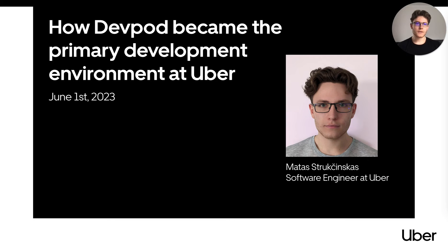Hi folks, my name is Matas Drukczynskas and I'm a software engineer at Uber. Today I'm going to talk about how DevPod became the primary development environment at Uber.